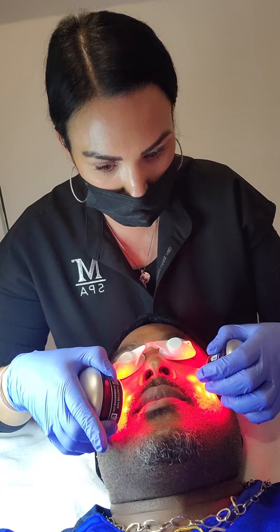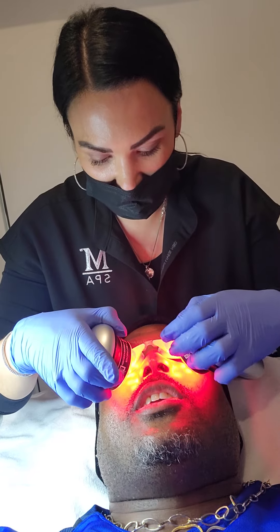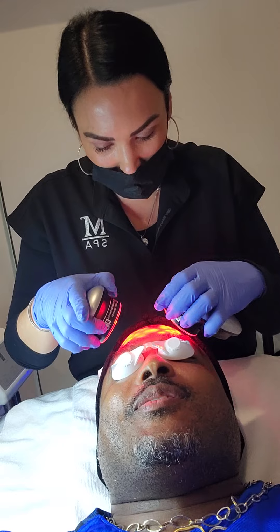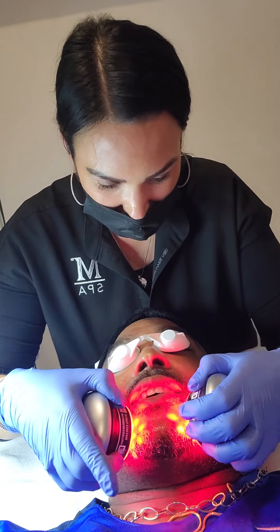If you have any blemishes or anything like that, it helps take care of bacteria. It also helps stimulate blood circulation, like I'm doing now. That's basically a message for barbers — y'all make sure y'all clean your clippers so we don't have any bacteria.